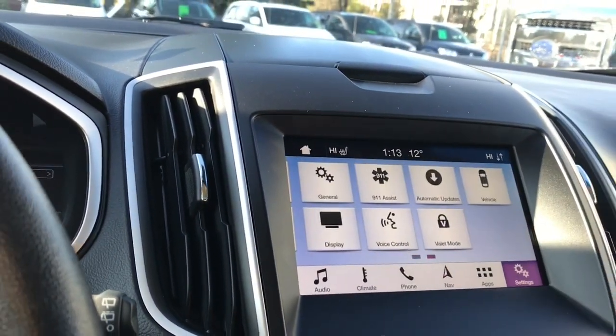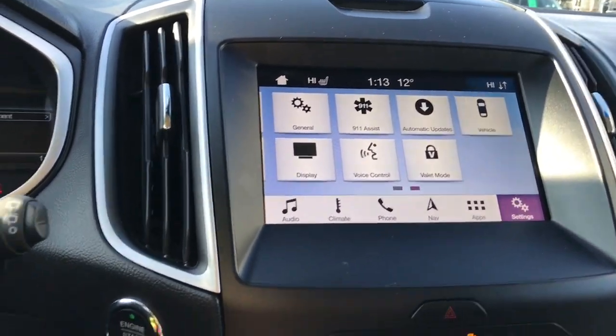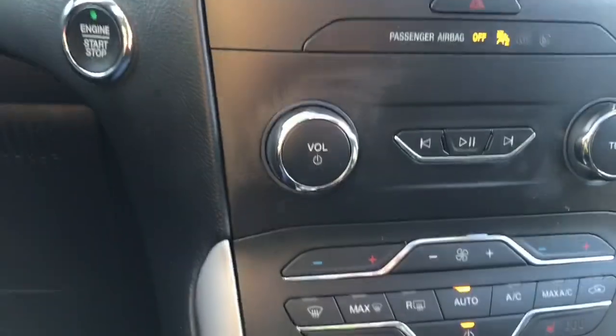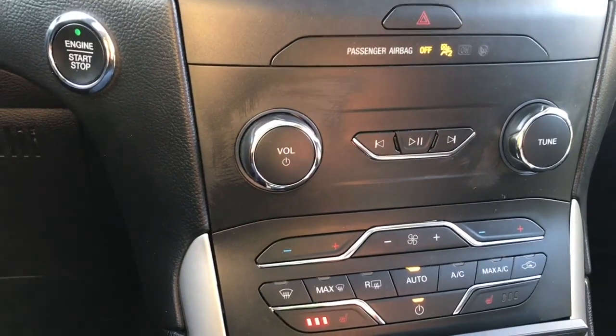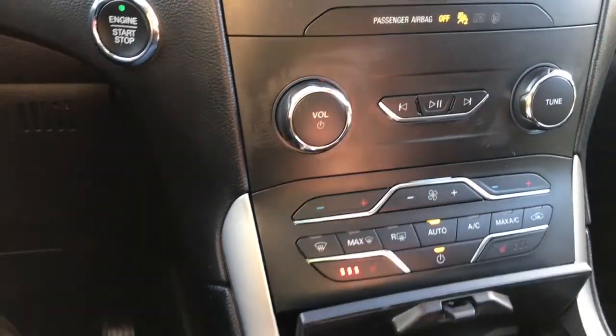In settings you can slide through different options including automatic updates, voice control, and you can even change the look of your display. Down below there are hazard lights, volume and tuner, and then dual climate control for driver and passenger comfort as well as those heated seats — controllable on screen or on the panel. There's also AC, max AC, and front and rear defrost.